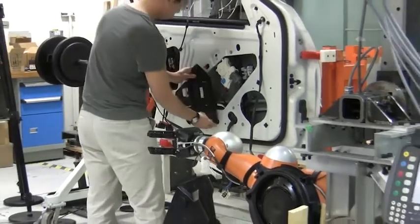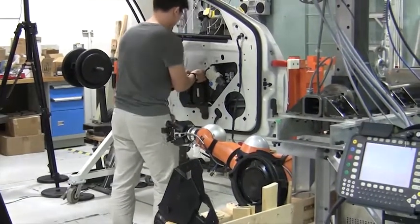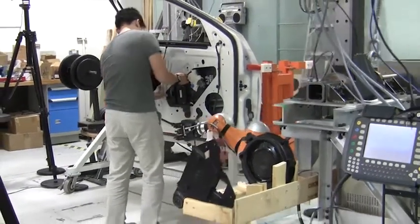As soon as the handover is complete, the robot retrieves the next part while the operator mounts the first part on the door.